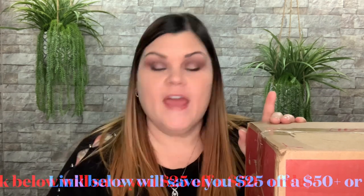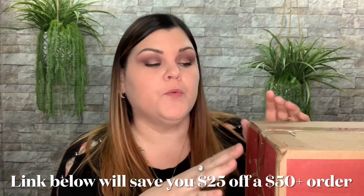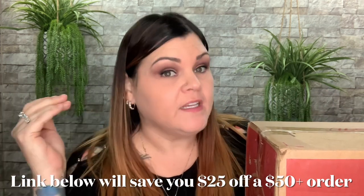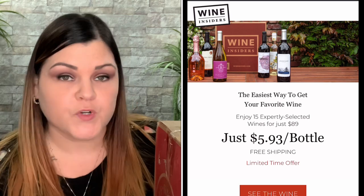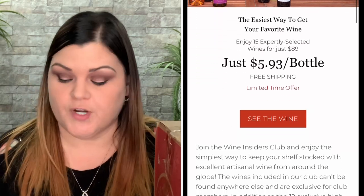A little bit more about the company first. You can actually purchase wines directly from their site individually. They have on their site that you can get free, fast shipping if you purchase six bottles or more. Nothing easier to get wine safely to your house than this. They also have a subscription, which I like. You can purchase them individually — no subscription, no commitment, nothing like that. Or you can actually do the subscription.